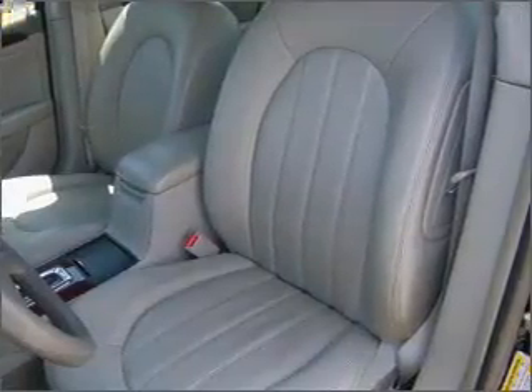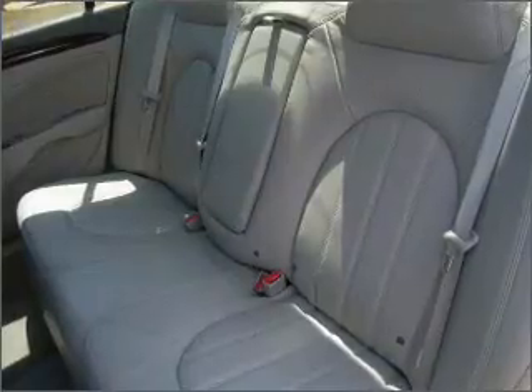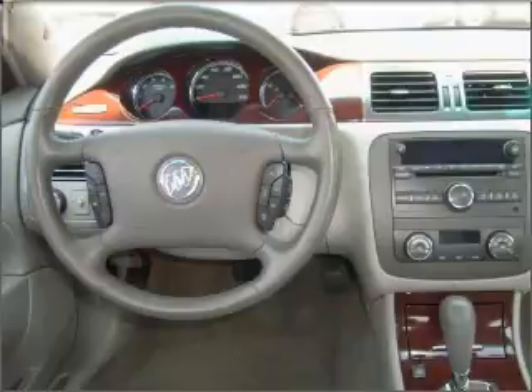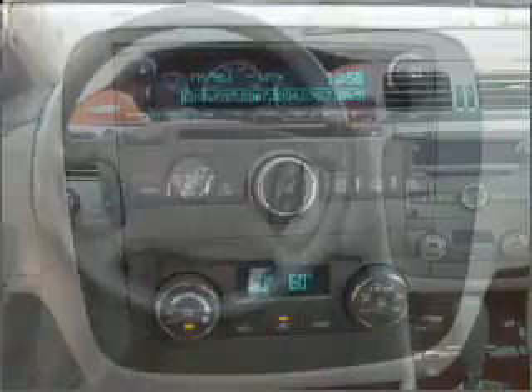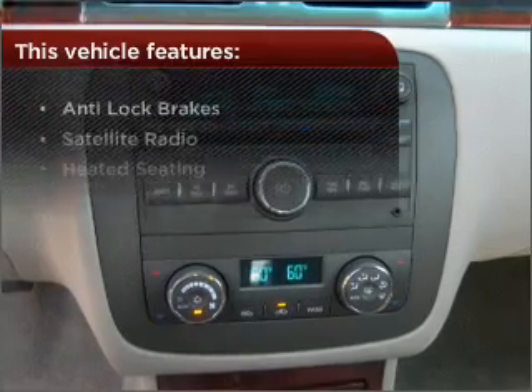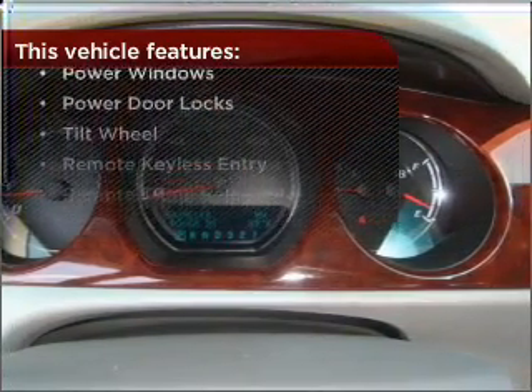Memory settings return you to your personalized comfort level every time. Fumble your keys no more with the convenience of keyless entry. This vehicle's leather seats add a stylish touch. Set it and forget it with the fuel-efficient cruise control. This vehicle comes with a great list of added features that take your driving experience to the next level.